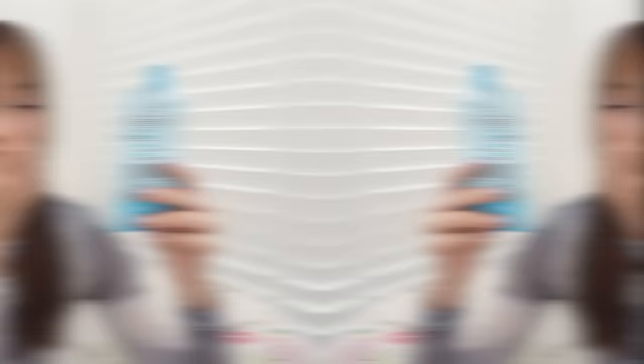I also stock up on the Aloe Vera Gel. Whenever I go to beach-related places I like to bring this pack of aloe vera — it's really just enough for the trip. It's a very convenient pack, just like that.